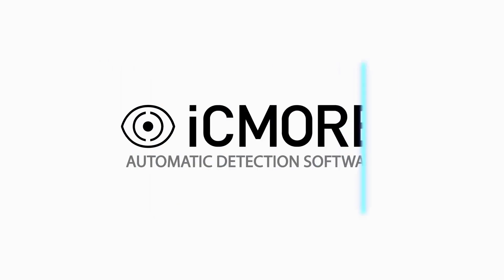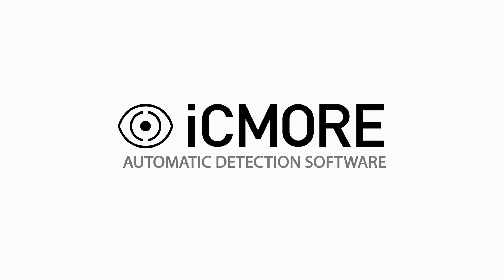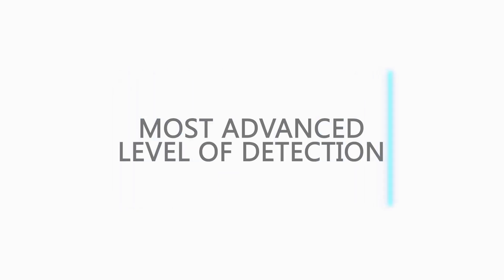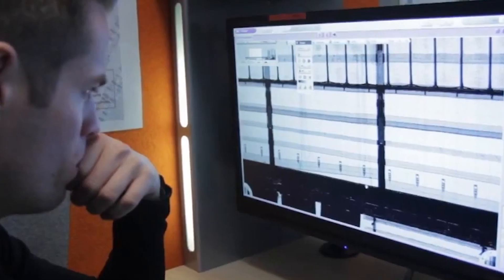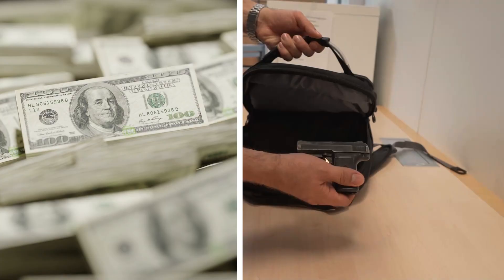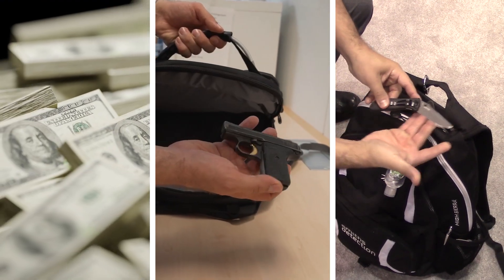Enhance your x-ray security technology with Smith's Detection's iSeeMore — a family of smart and adaptable algorithms delivering the most advanced level of detection for a variety of controlled, dangerous and prohibited items.